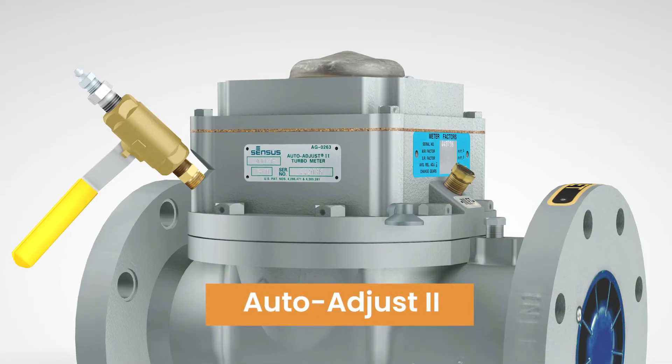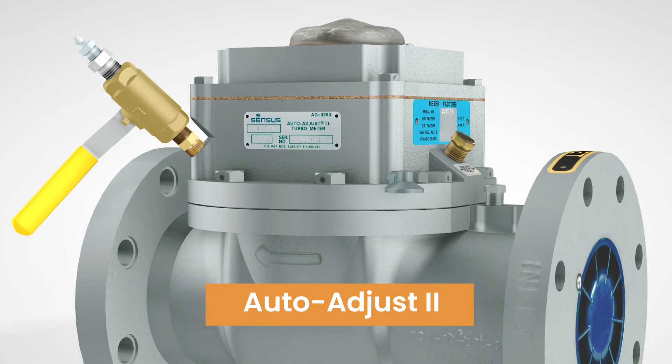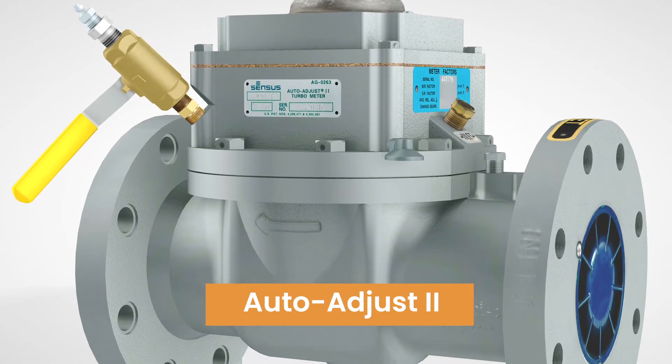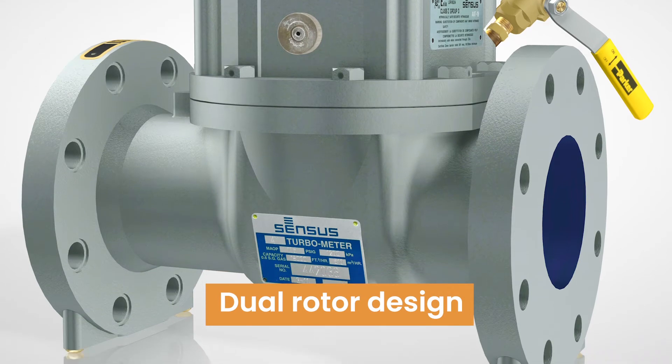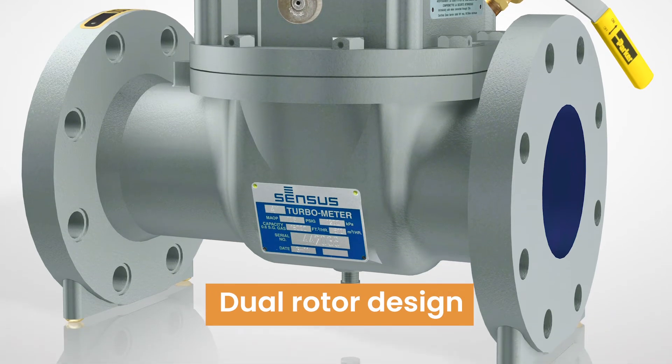The Auto Adjust II is also a top entry design and is exceptionally accurate. With a dual rotor design, it can alert you to unstable upstream conditions and unacceptable installations.